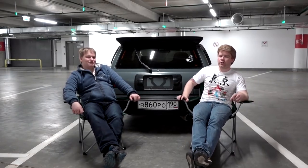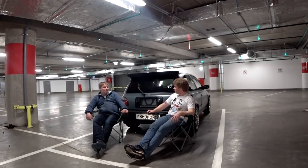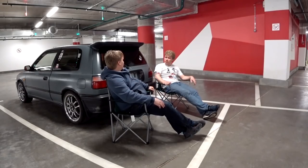Hey there. Today we're hiding from yet another St. Petersburg snowstorm in this underground car park. What are we thinking about down here? Cars, of course. Anything specifically? What's your favorite type of racing?